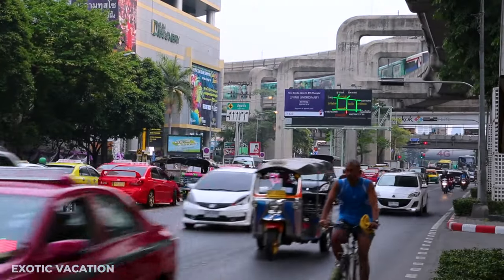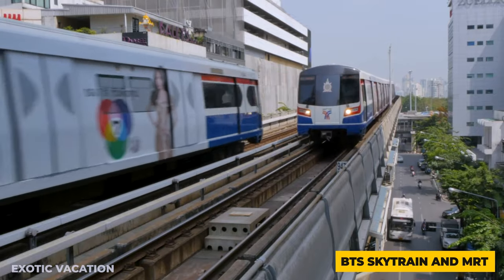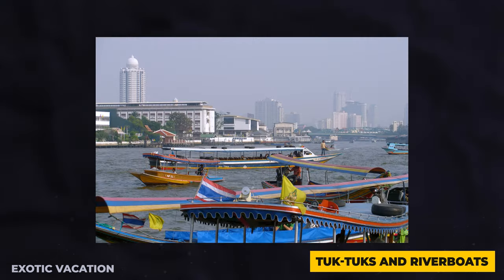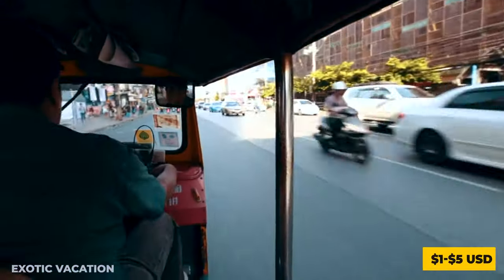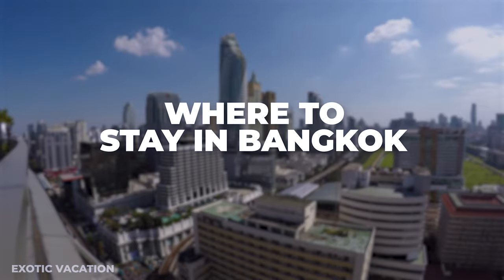Navigating Bangkok is an adventure in itself. The BTS Sky Train and MRT are your best bets for avoiding traffic, with a one-day pass costing around 4 USD. Tuk-tuks and river boats offer a more authentic and exhilarating way to explore, with fares typically ranging from 1 to 5 USD depending on the distance.